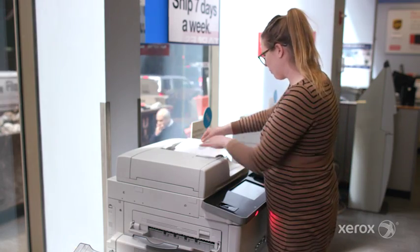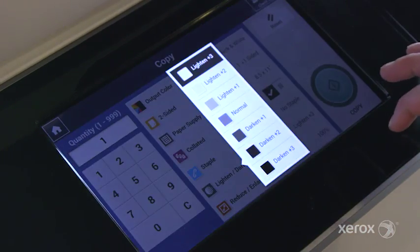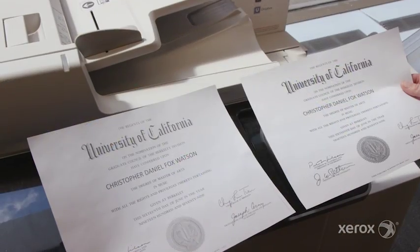It's easier, it's more convenient, and it's user-friendly. When they're printing things like their birth certificates, their social security cards, the lightening and darkening feature that's right on the machine is absolutely useful for them. We can just tell them from behind the counter, you can just do this and that — let us know if you need help — but they go and do it themselves, which is great.